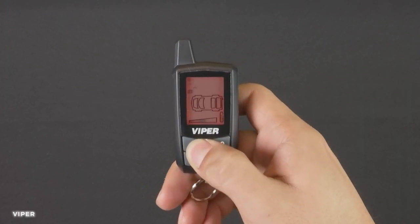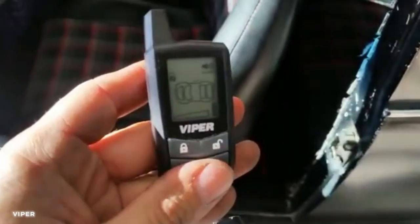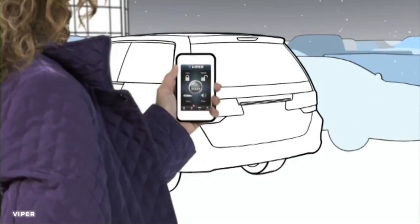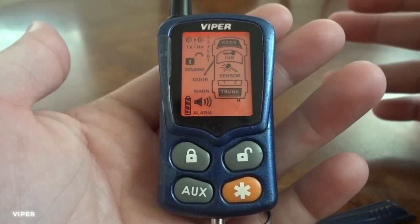Its user-friendly interface and intuitive controls make it easy to use and customize according to your preferences. This gadget is a must-have for added comfort.